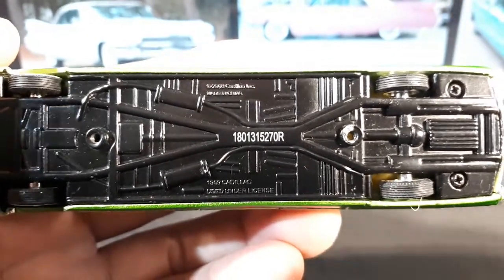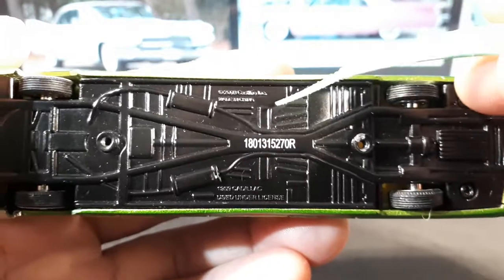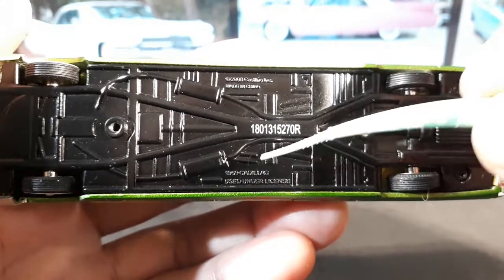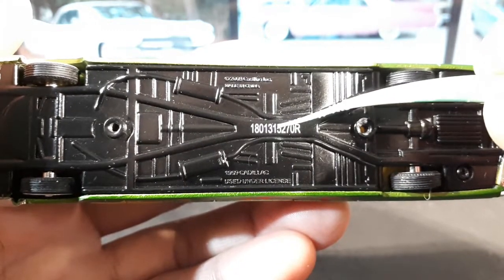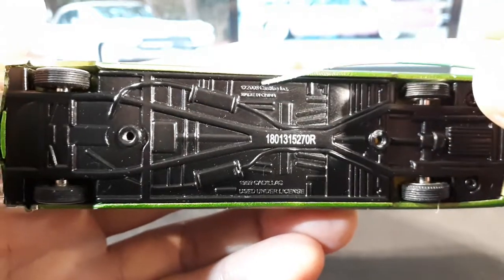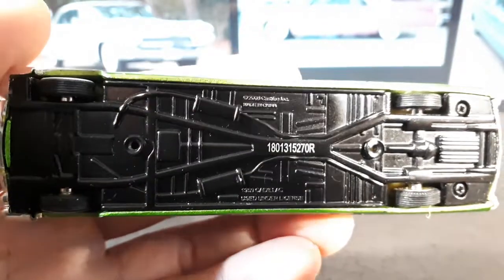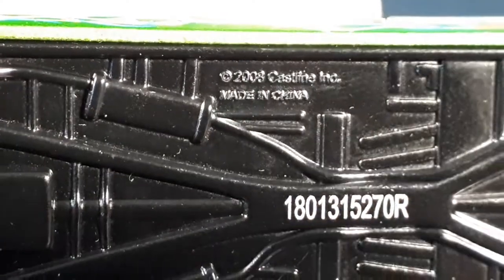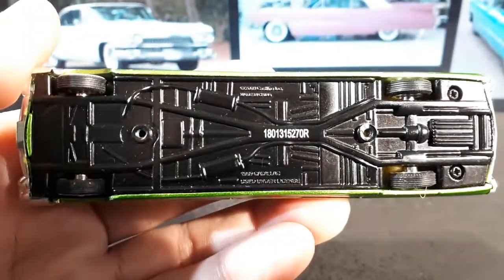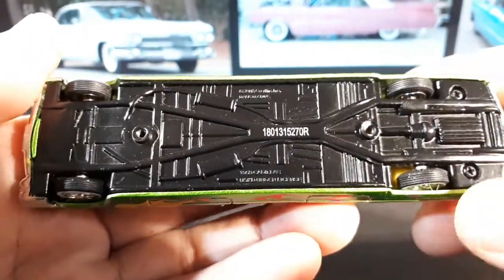Let's see what the vehicle is cast in. It does say the vehicle name, so that's nice. I can't tell what this serial number means — if it relates to a date or not — but the copyright looks like 2008. So this actually has everything I want to know: who made it, when it was made, and what it is.